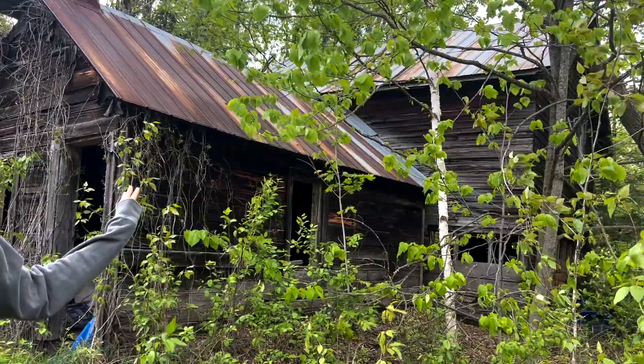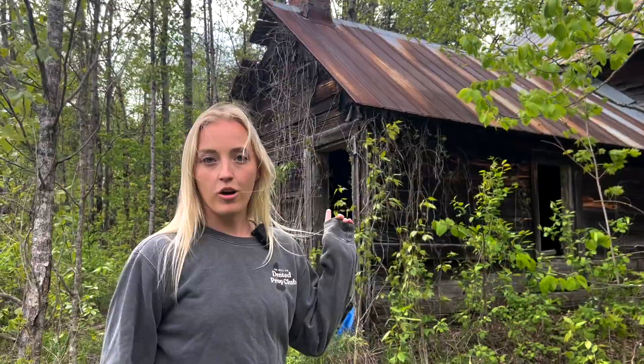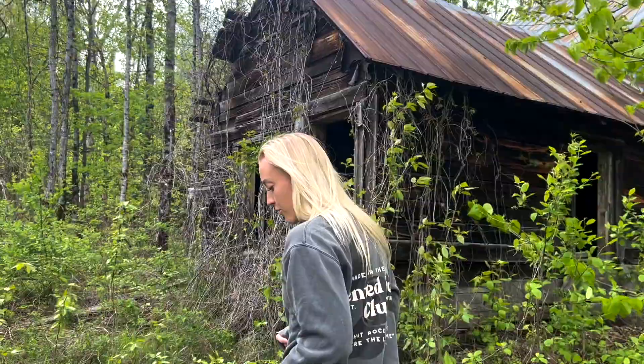Welcome to year two of the turkey vulture series. This year we decided we are going to post weekly videos of updates of the turkey vultures. Turkey vultures do nest in the same place year after year, so they've been in this abandoned house for multiple years. Last year we had our series called 'Watch Me Grow' — if you haven't seen it, you can watch it here. Let's go in and see if they're in here.